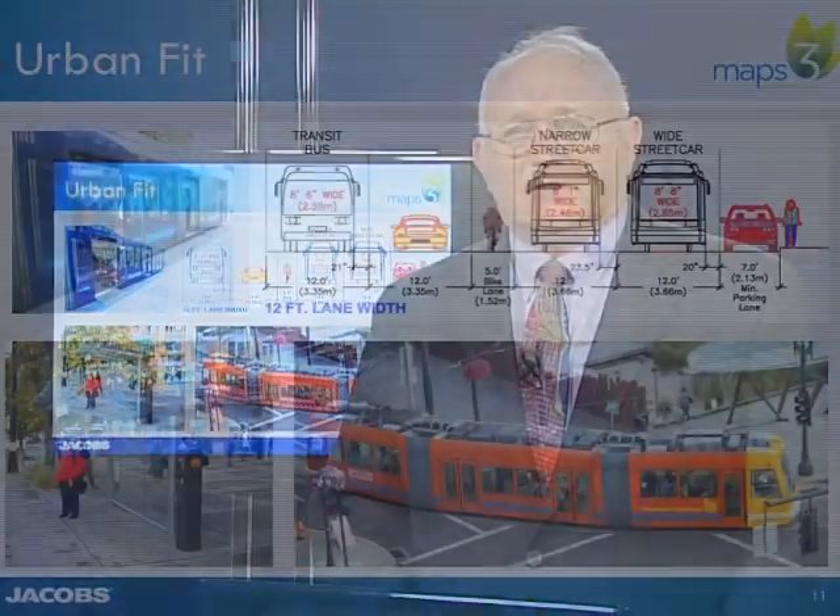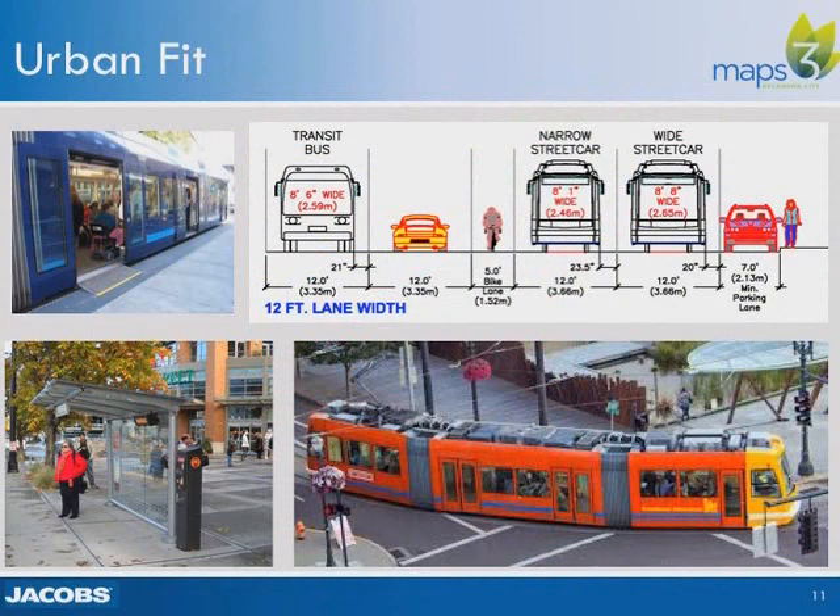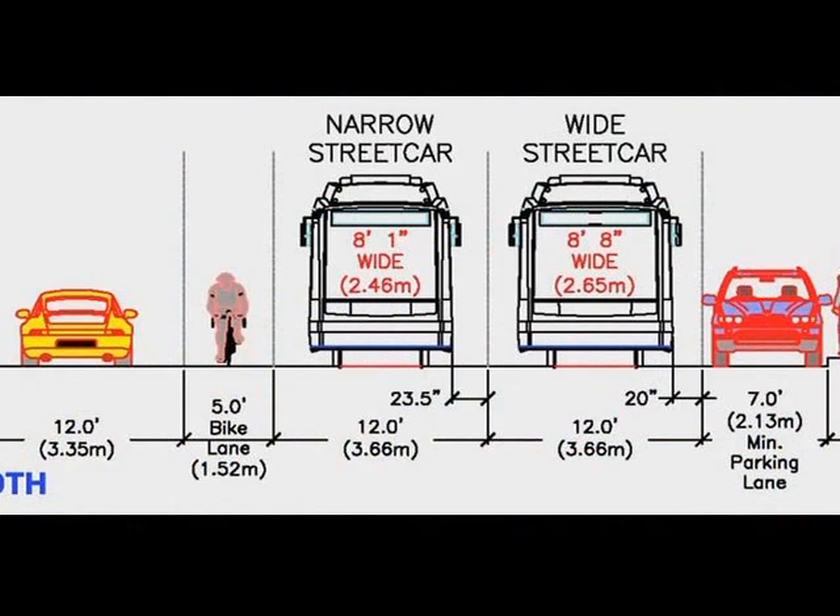Streetcar vehicles are a good fit with the downtown urban environment. They typically are 66 to 99 feet long and 7.5 to 8.5 feet wide, so they can operate within downtown traffic lanes, which are typically 11 to 12 feet wide. The turning radius for a streetcar ranges from 60 to 66 feet, similar to a truck or bus. Vertical grades as steep as 6 to 9 percent can be climbed easily by streetcars.